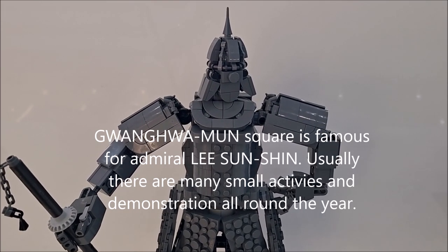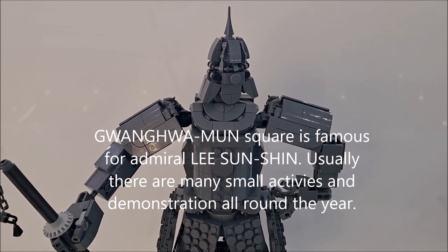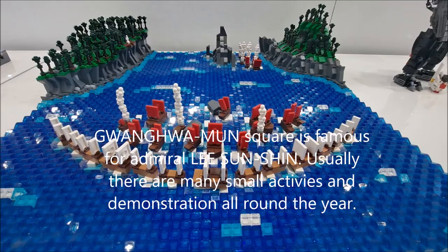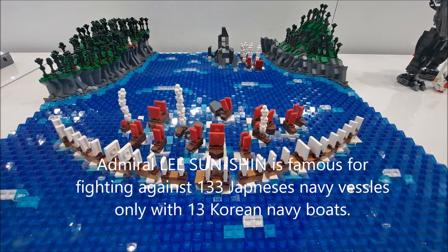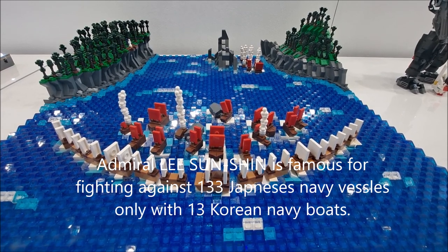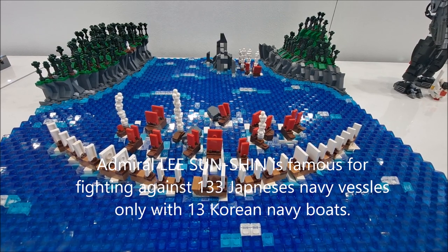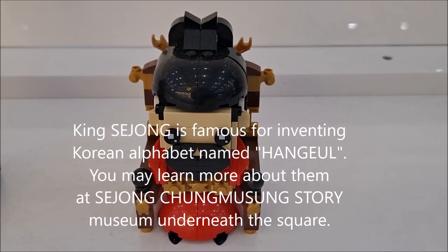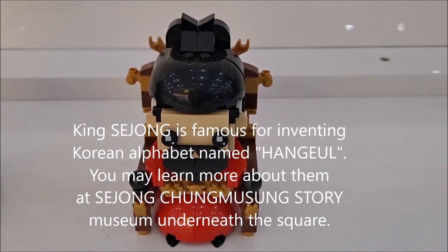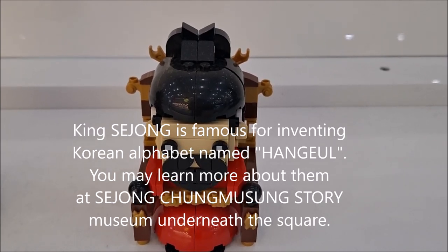Gwanghwamun Square is famous for Admiral Yi Sun-shin. Usually there are many small activities and demonstrations all around the year. Admiral Yi Sun-shin is famous for fighting against 133 Japanese Navy vessels with only 13 Korean Navy boats. King Sejong is famous for inventing the Korean alphabet named Hangul. You may learn more about them at the Sejong Chungmugong Story Museum underneath the square.